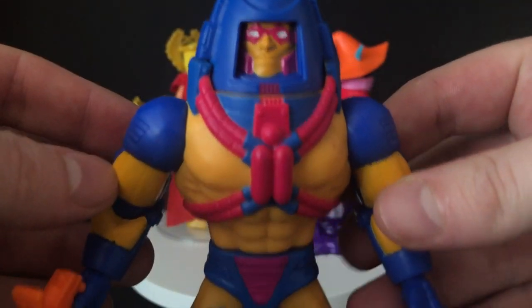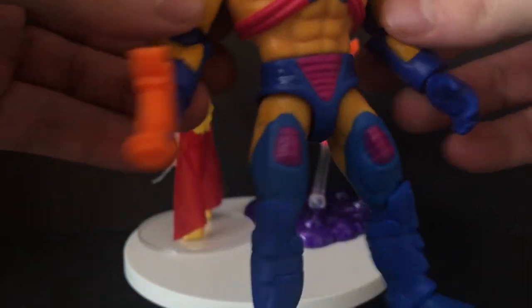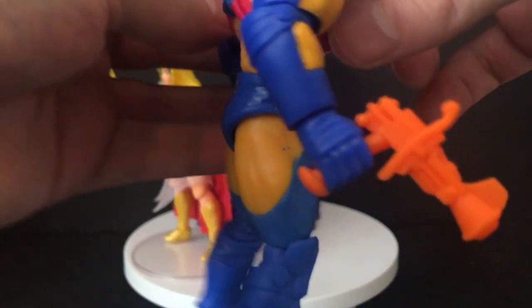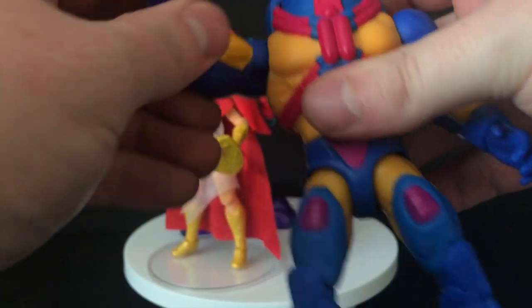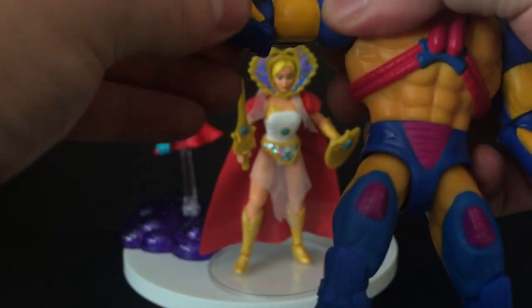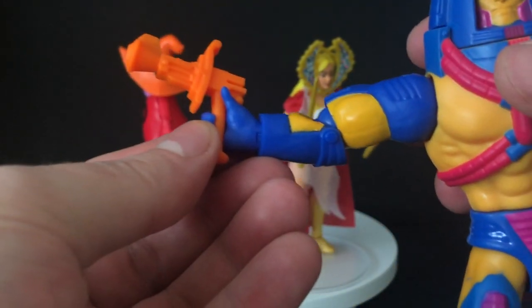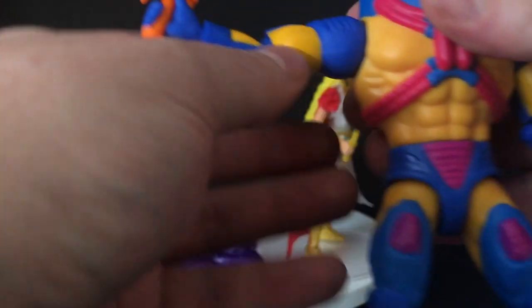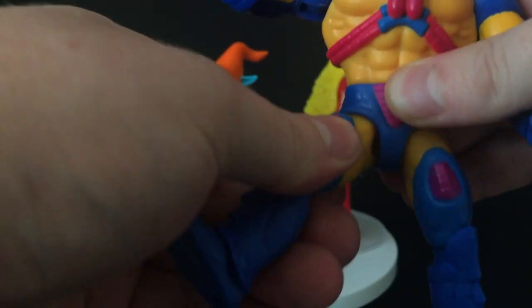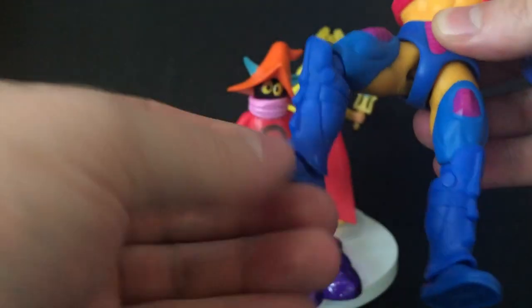This is the first time I've ever had a Manny Faces. I like the colors on him — I like the blues, the reds, everything about this guy. He's just stellar. He's got the same type of articulation that you know and love with the He-Man Origins. Spins at the elbows. Got a nice orange gun — a lot of detail on it, but it's just a solid orange plastic. Spins at the wrist. Kicks out. Spins at the knees. Has knees.